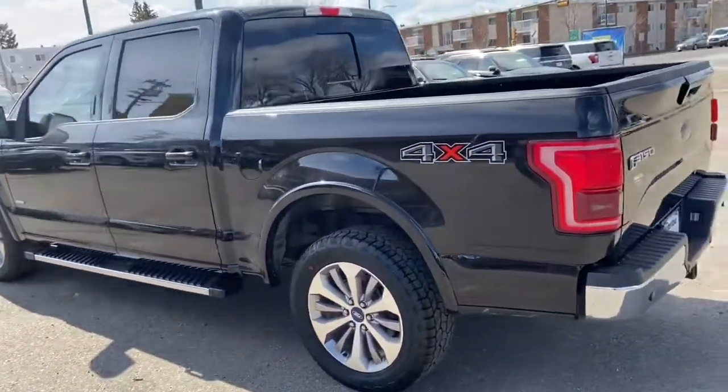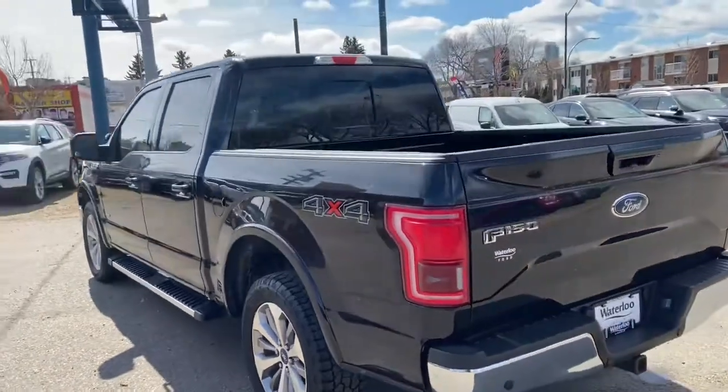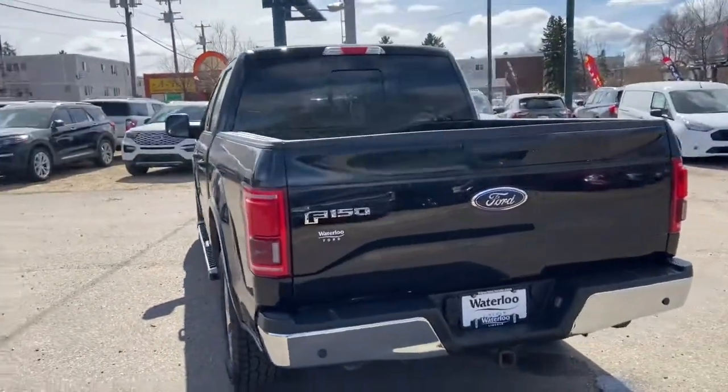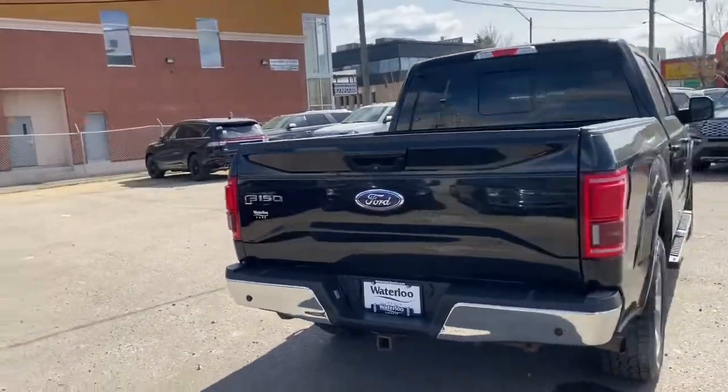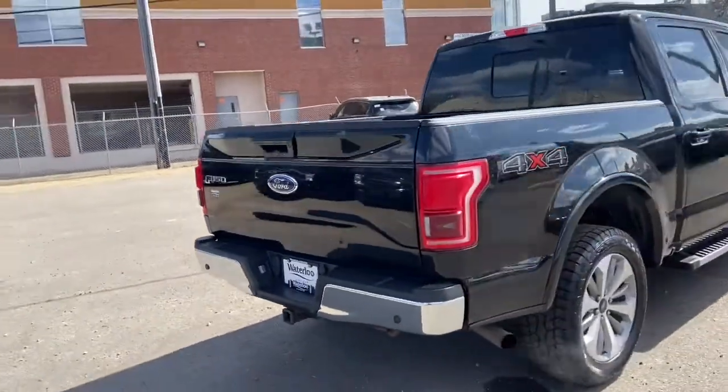It does have a dual panel moonroof as well as remote start and a rear sliding window with rear defrost. Around the back end you have a five and a half foot box with a reverse camera, reverse sensors and a trailer tow package.